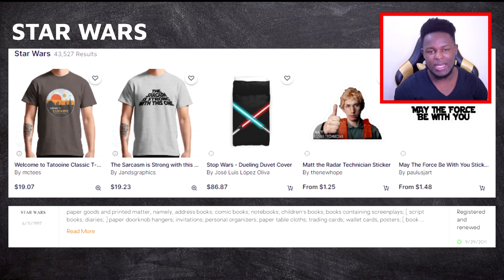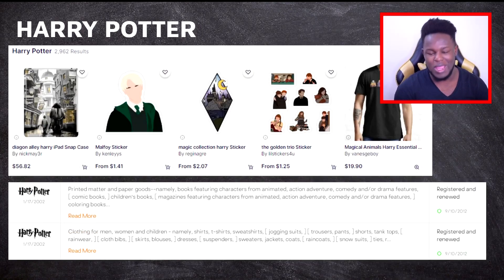The first style of designs you shouldn't be trying to sell are Star Wars designs. If you have the keywords 'Star Wars' in your title or tags — even if you don't use those keywords and Redbubble can work out that you have a Star Wars design — this will eventually lead to either your designs or your shop getting taken down. On Trademarkia there are literally pages and pages of registered trademarks for Star Wars, so this is definitely something you do not want to get near.